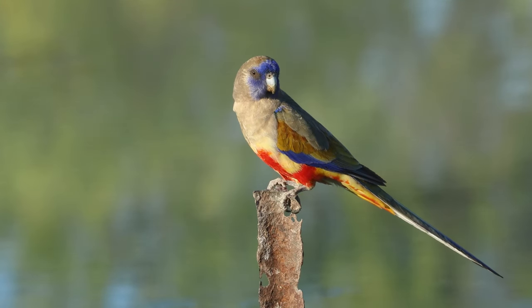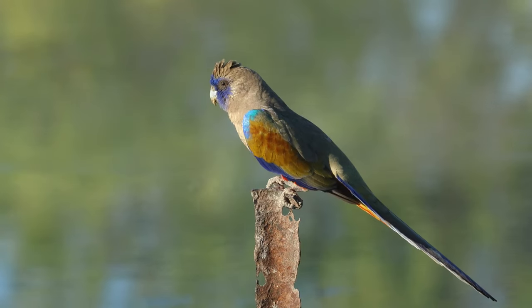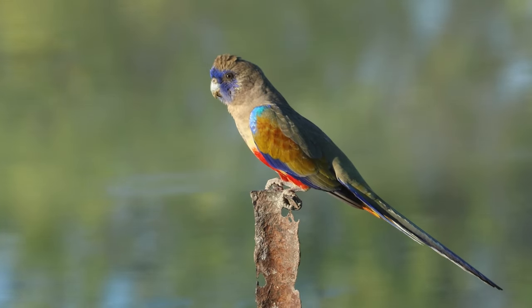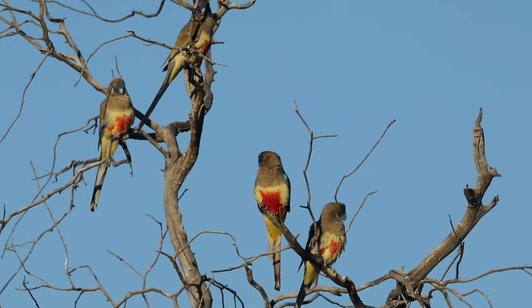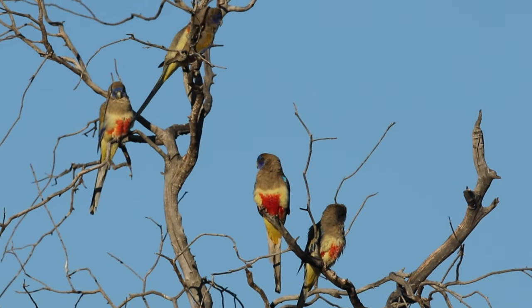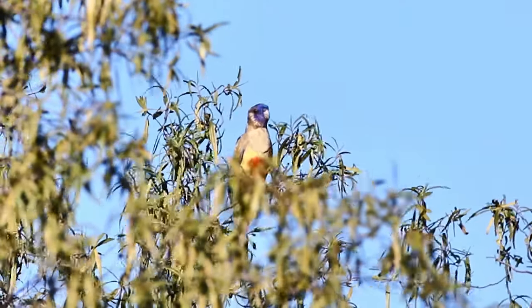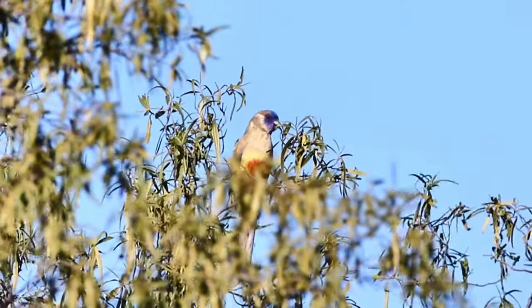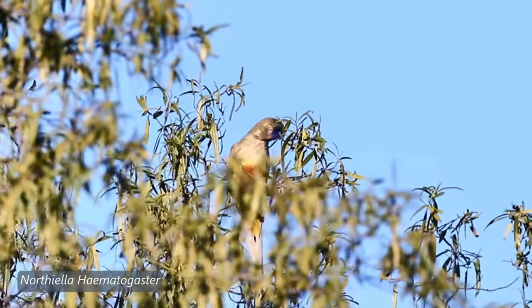Welcome to another episode of Australian Birds in the Wild by Plumes of Oz. Today we're going to look at a shy, retiring parrot found in the East Australian drylands — the Blue Bonnet, often referred to as the Eastern Blue Bonnet, separating it from the Western or Laritha Blue Bonnet of Western Australia, which has a yellow belly.